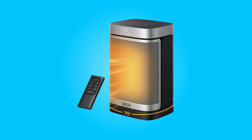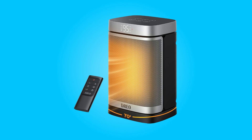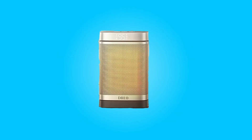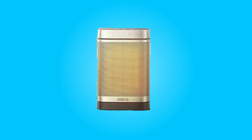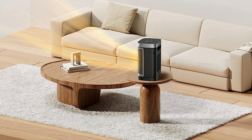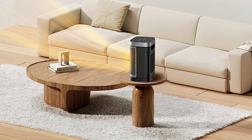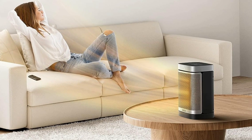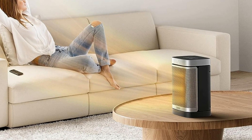Introducing the DRIO Atom One Space Heater, an exceptional heating solution designed to redefine your comfort during the colder months. This compact and versatile heater boasts remarkable features including rapid heating, comprehensive safety measures, energy efficiency, wide heat distribution, and whisper quiet operation. Join us as we delve deeper into the world of warmth and efficiency offered by this heater.